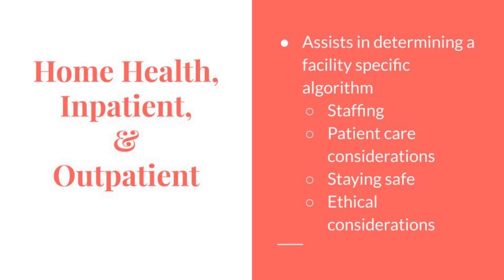Each checklist walks through how individuals should consider staffing, patient care considerations, staying safe, and ethical considerations.